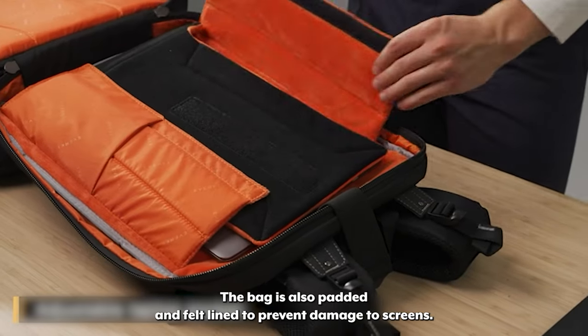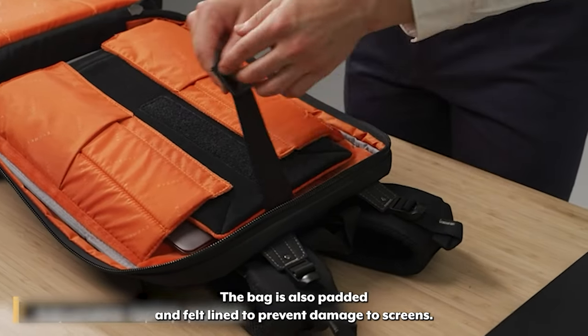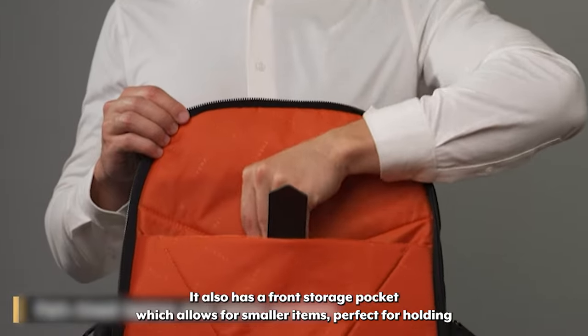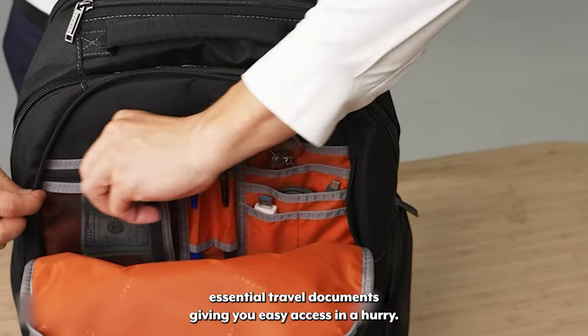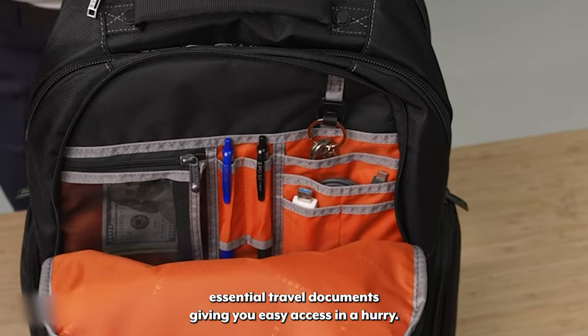The bag is also padded and felt lined to prevent damage to screens. It also has a front storage pocket which allows for smaller items, perfect for holding essential travel documents giving you easy access in a hurry.